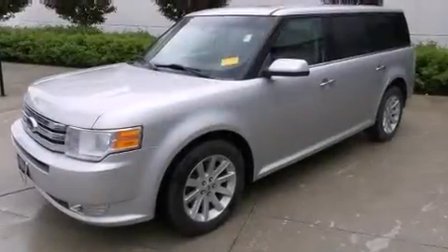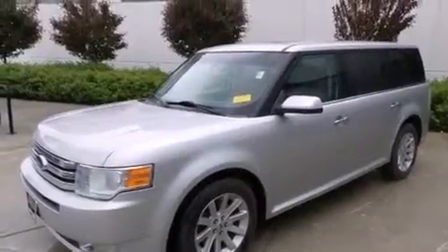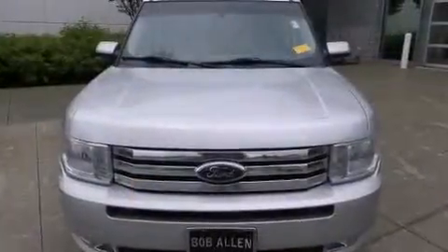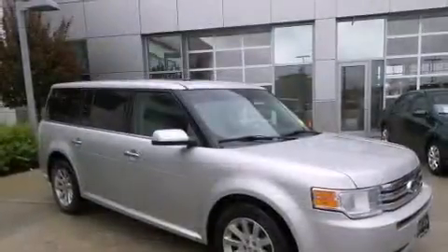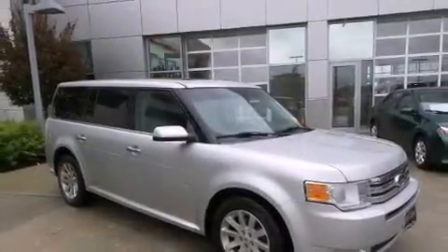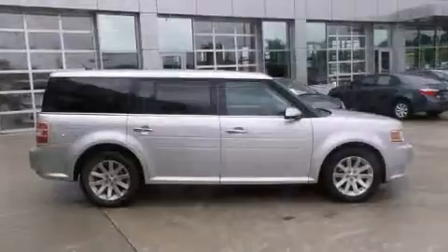The 2009 Ford Flex. Under the hood, you'll find a six-cylinder engine with more than 250 horsepower. And for added security, Dynamic Stability Control supplements the drivetrain. All-wheel drive provides for safe passage, regardless of road or weather conditions.